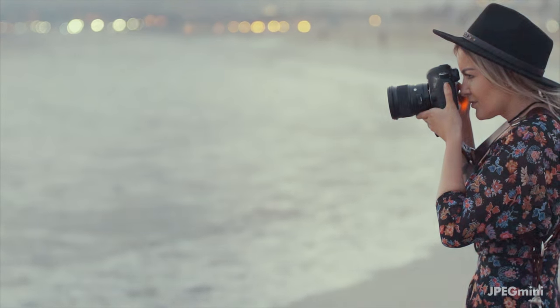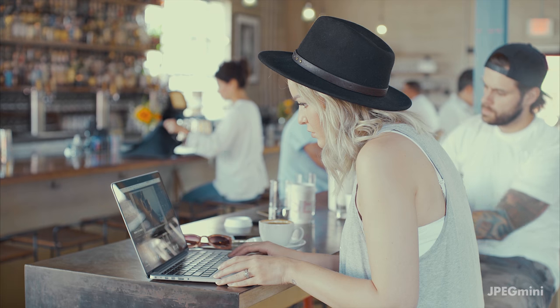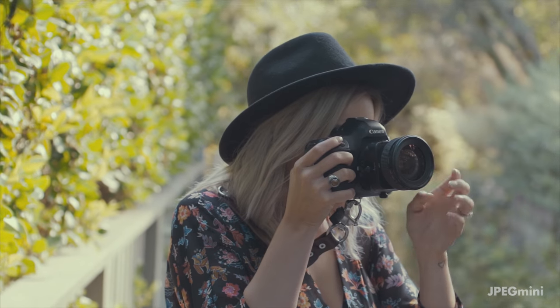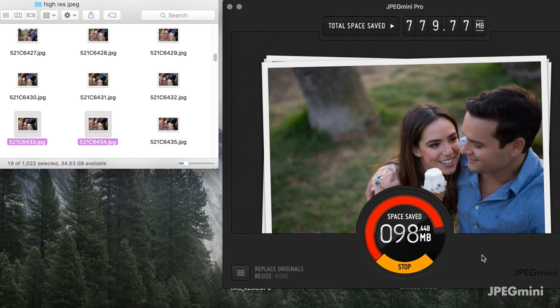Obviously I'm shooting RAW. I do all the retouching with Lightroom, and then I'm exporting the files with JPEG Mini, which compresses the files and you don't lose any of the quality. I was skeptical of JPEG Mini at first, so I kind of ignored it for a while. And then it just kept coming up, and I kept seeing photographers saying you need to have this. And then using it once, I was like — yeah, I need to have this.